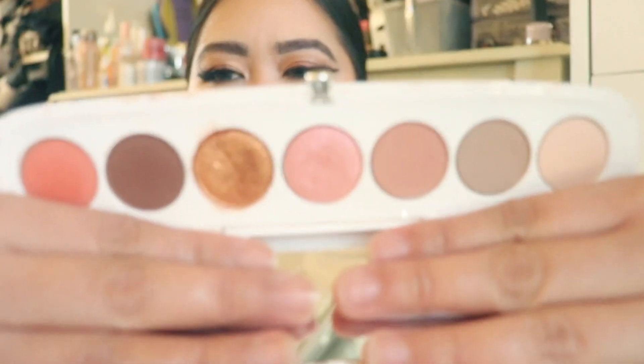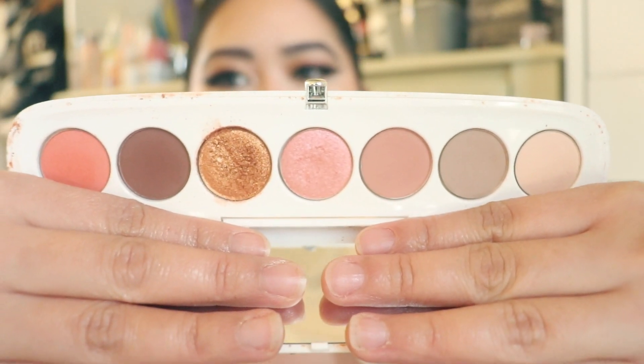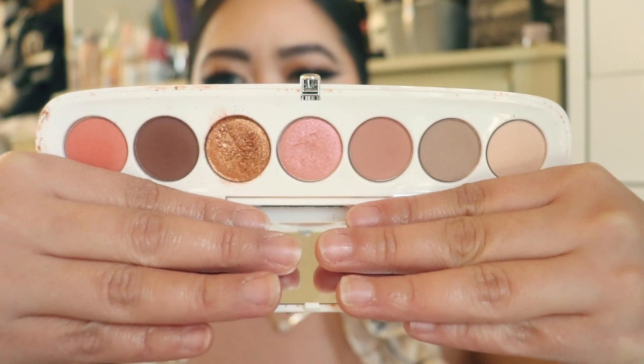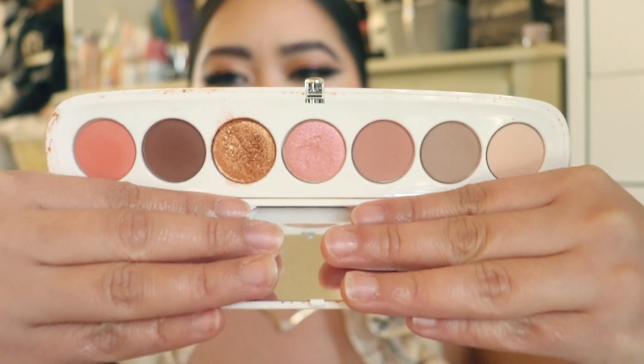The next palettes I got are from Marc Jacobs. I'm very sad that they just shut down Marc Jacobs Beauty because I love a lot of their products. I did get my hands on two of their eyeshadow palettes. The first one is the Fantasine Palette, which is one of my favorites — it's just so beautiful, blends like a dream, super pigmented. You only need a little bit to go a long way, and these colors are so nice for everyday.